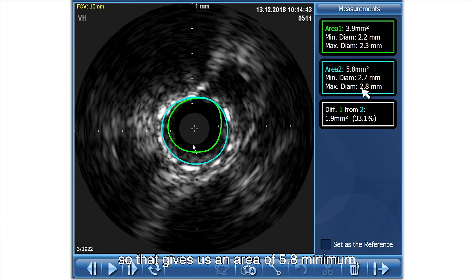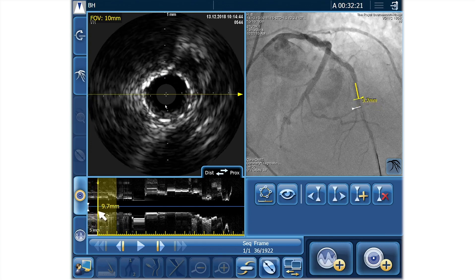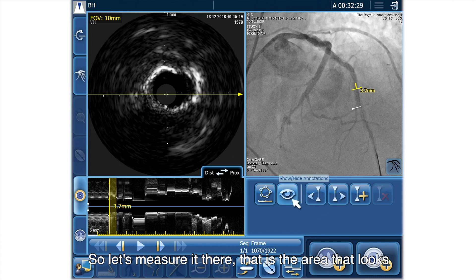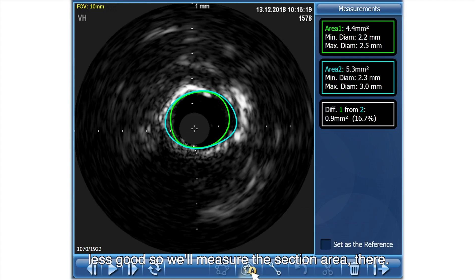So I think the blue is fairly accurate, so that gives us an area of 5.8, a maximum diameter of 2.7, 2.8. And then as we come proximal with the IVUS, so let's measure it there. That is an area that looks less good. So the cross-sectional area there is 5.3. So similar measurement, but it's a more proximal segment.